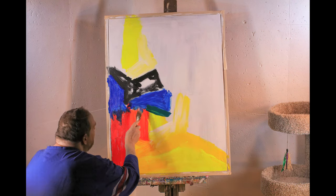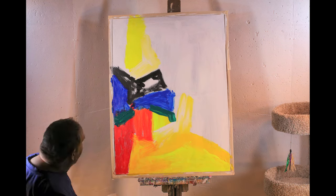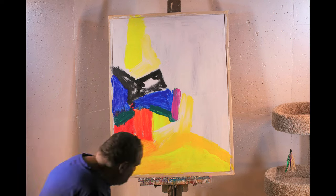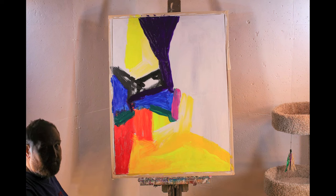Yellow is going to be very predominant in this painting. It's going to really, really shine. This is a lot different than my video number 39. The colors are so much more bright and cheerful. I really want this painting to stand out.